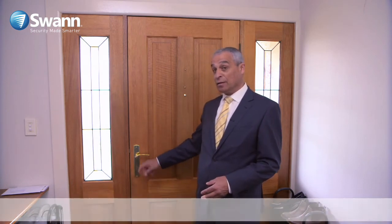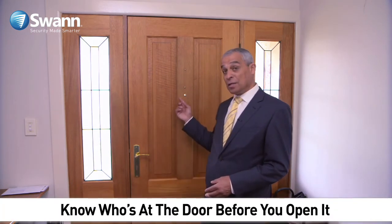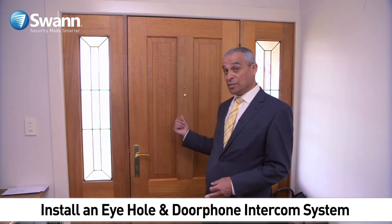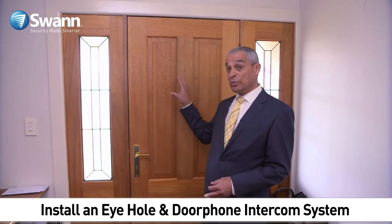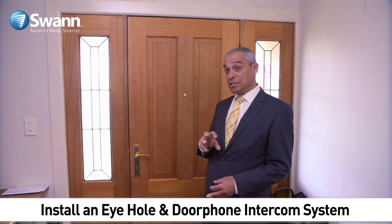Now at the front entrance of the home — there's always a vulnerable area. I like the fact that there's a key lock, because that's going to resist anyone breaking the window to put their hand in to allow entry. So always a good idea to have a key lock. The eye lets you see who's on the outside, but you should also consider an intercom system. CCTV cameras on the inside and outside will also be great, coupled with an alarm system.